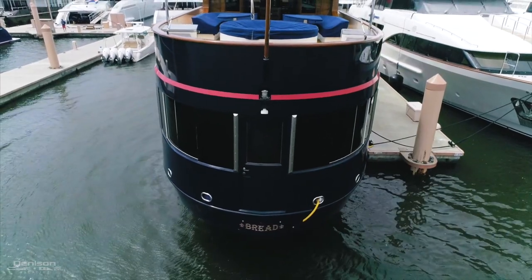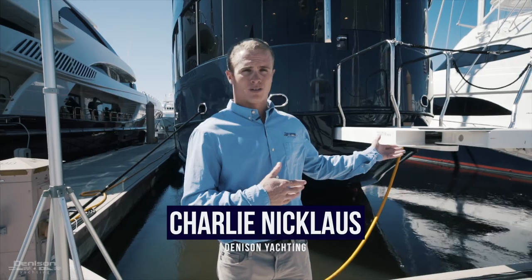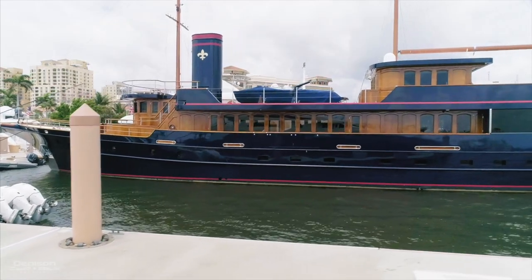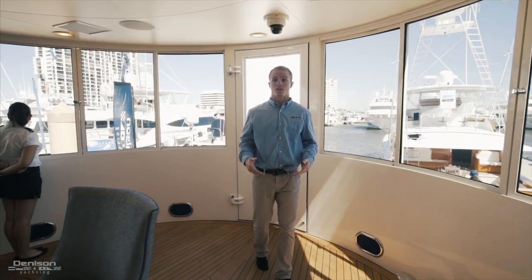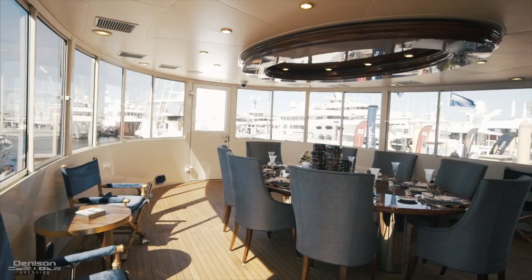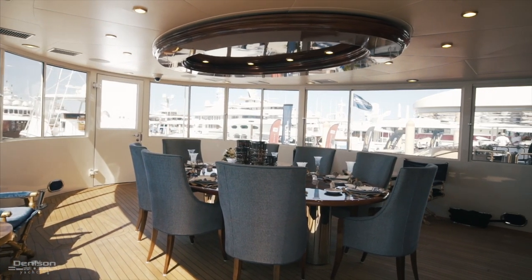We're going to start our walkthrough from the stern. As you can see, we have a very nice stern passerelle if you'd like to dock stern-to, or we have passerelle entrance from the port and starboard side as well. As you board, you walk into the aft deck. This serves as the main dining area with seating for eight. It is fully enclosed and air conditioned, and if you would like to, you can open up the windows for some fresh air.